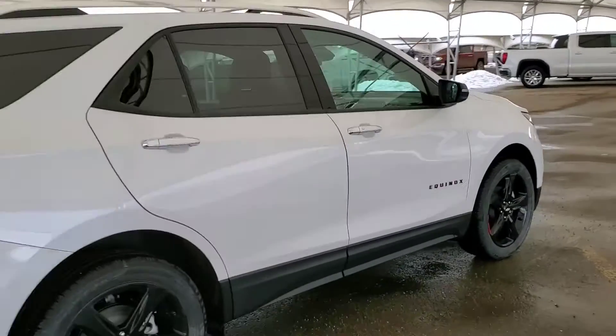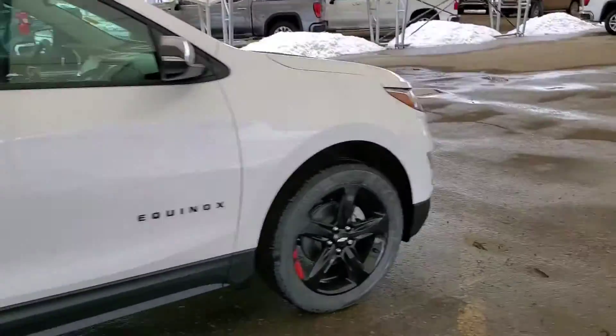You won't want to miss this! Book your test drive today at Davis Chevrolet in Andri.